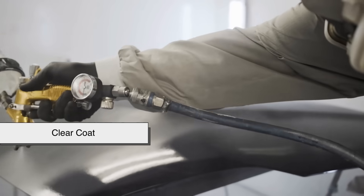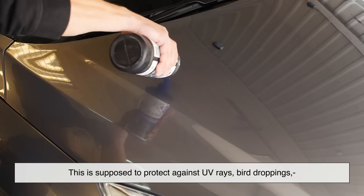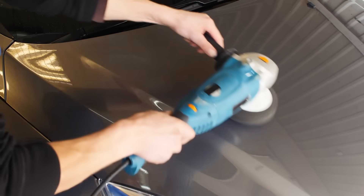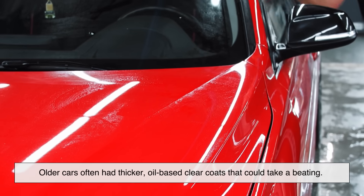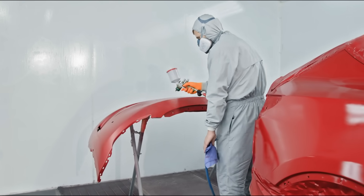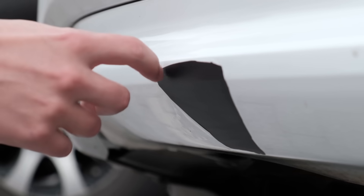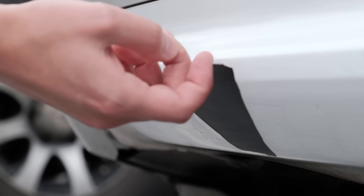Then there's the clear coat — the transparent, protective layer that sits on top of the base color. This is supposed to protect against UV rays, bird droppings, scratches, and rock chips. Older cars often had thicker, oil-based clear coats that could take a beating. But newer formulations are thinner, faster to apply, and more environmentally friendly. Unfortunately, they're also more brittle. That means when something impacts the surface, the clear coat is more likely to crack and chip rather than absorb the shock.